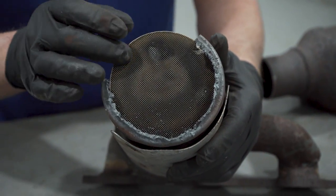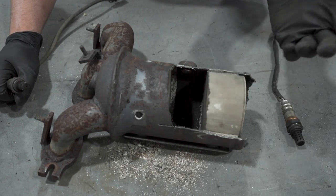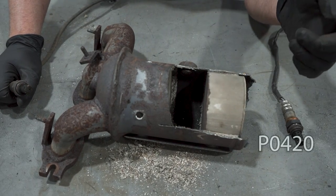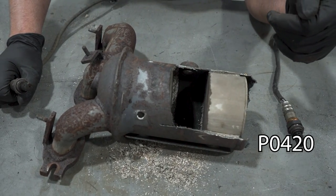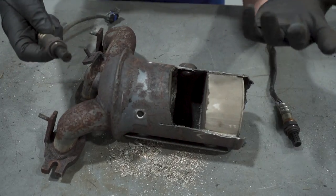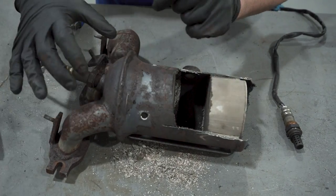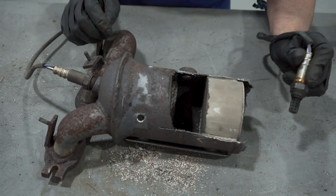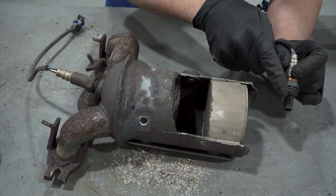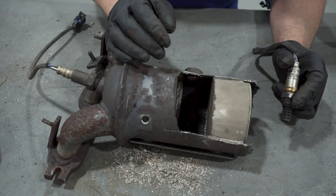Some of the reasons you'll know whether you have a bad catalytic converter: a check engine light with a code P0420 or P0430, which is basically an inefficiency code of the catalytic converter. You have an O2 sensor in front of the catalytic converter reading the exhaust gases and one at the back of the converter. The computer determines the difference to see if the CAT is being efficient, and if it's not, that's when you get that code.